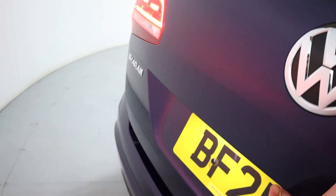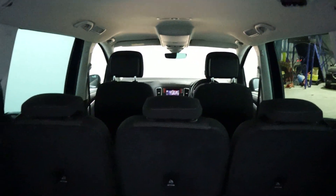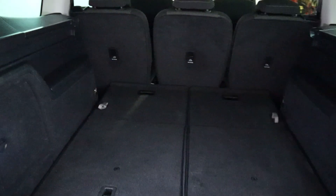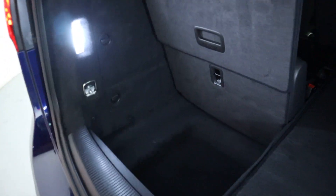Now I'll open up the boot. As you can see here, it's configured at the moment to seat five people — three in the centre, two in the front — and an incredible amount of boot space back here as well, nicely lit. Then by simply putting these handles up, your seats fold up and you get a nice amount of boot space there as well.